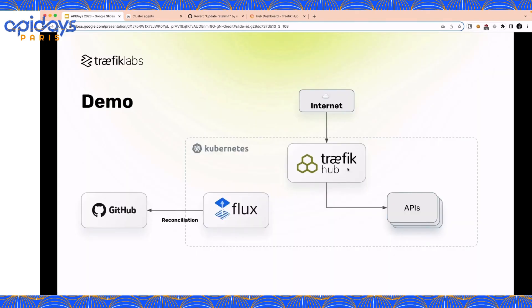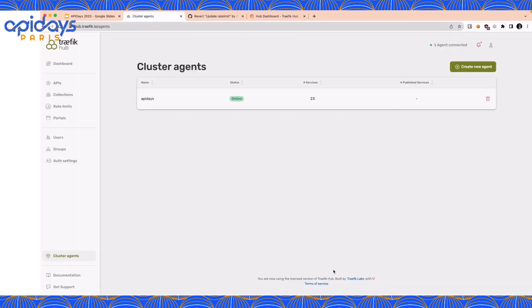I have a Kubernetes cluster with Flux installed on it. All my Kubernetes manifest files are on a GitHub repository. Flux will be in charge of synchronizing manifests available in my Git repository into the Kubernetes cluster — it will install all the APIs I want to expose. It will also install the Traffic Hub agent, which will be in charge of routing, securing, and monitoring incoming requests to my APIs. The demo will be in three steps: a quick tour of the Hub SaaS dashboard, an example of minimizing risk on an API change, and finally how simple it is to mitigate something going wrong in your production APIs.